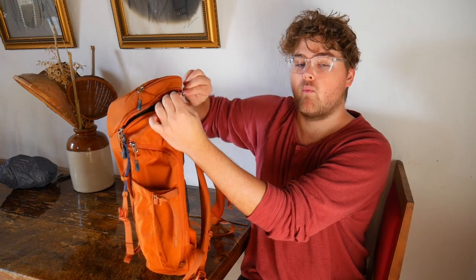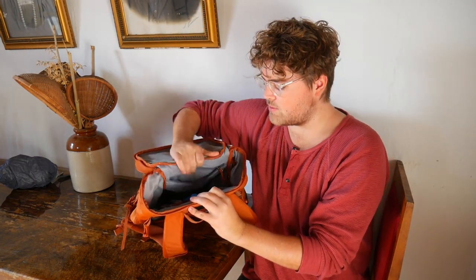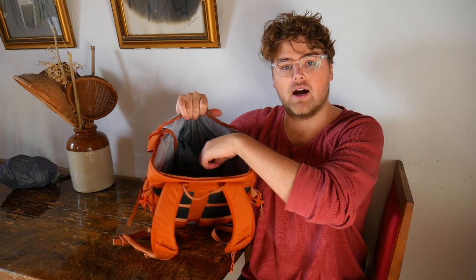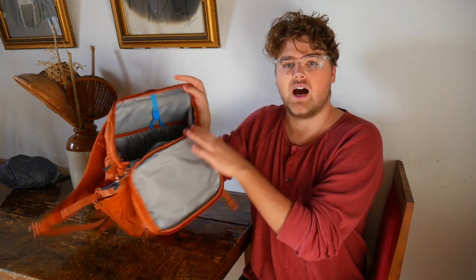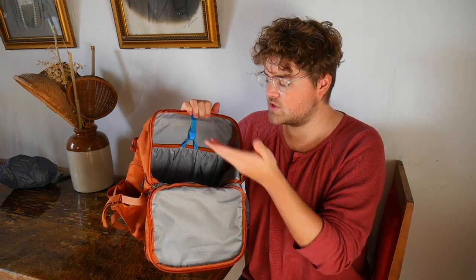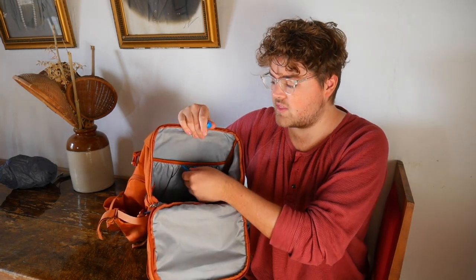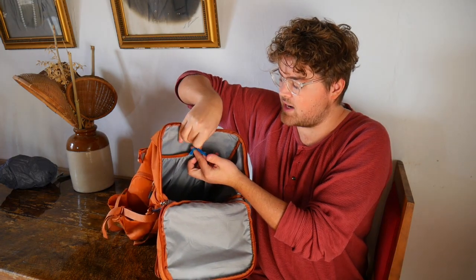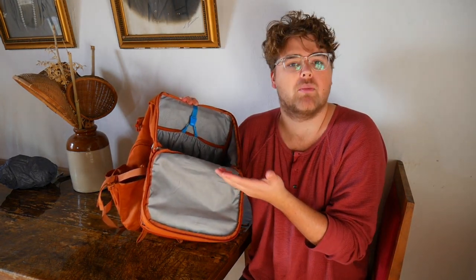The rest of the bag is one main compartment — super simple with no separation at all. There is a mesh pocket on the front inside for slight separation, though I've rarely used it. On the other side is a CamelBak hydration pouch slot, which I use as a laptop sleeve instead. It fits both a 13-inch and 15-inch laptop in width and height. It hooks into place, which makes me feel better about having the laptop secured in there.